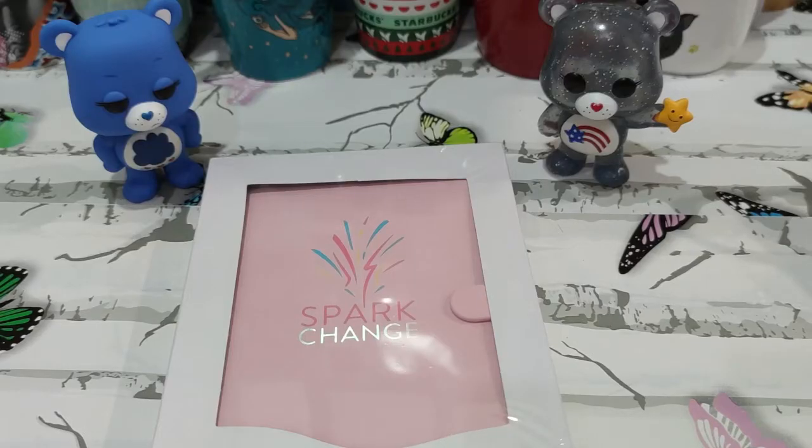Hey guys, welcome back to my channel, this is Kathy, and for today's video we will finally be unboxing the Suki 2021 Day Book. For those who are not familiar with this, this is the planner from Mercury Drug.